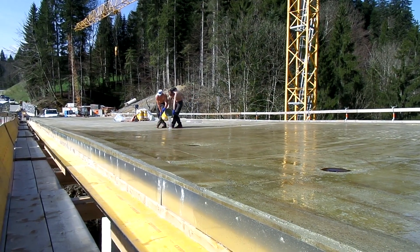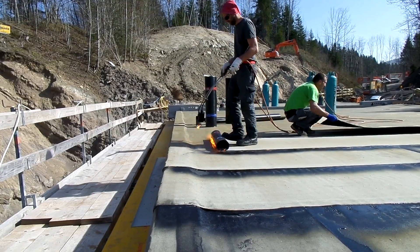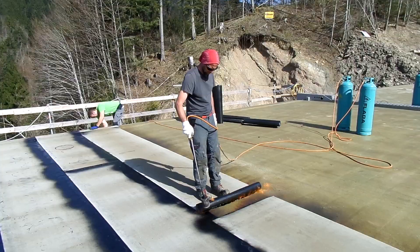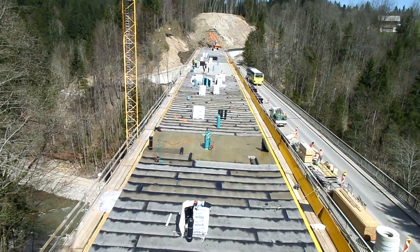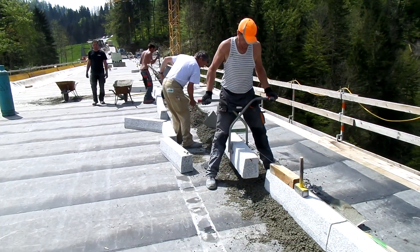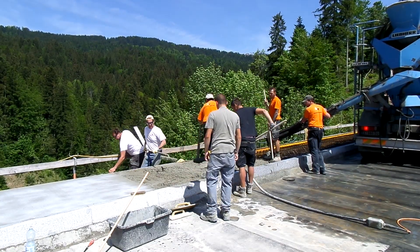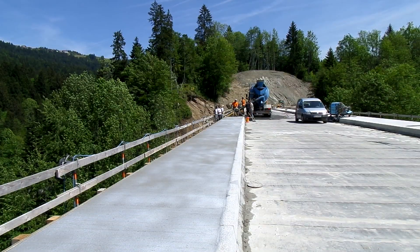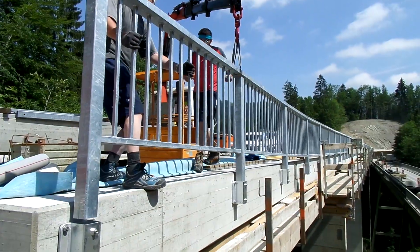At the end of April 2015, the waterproofing work on the bridge can be carried out due to the suitable temperatures. After the appropriate substrate preparation by means of high pressure water cleaning, a primer made of epoxy liquid resin and then two layers of bridge waterproofing made of bitumen sheeting are applied over the entire surface. In May, the kerbstones will be placed on the bridge and the missing edge trims will be installed so that the prefabricated bridge railing can be mounted after the concreting work has been completed.